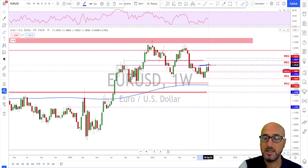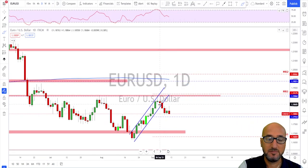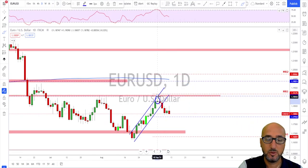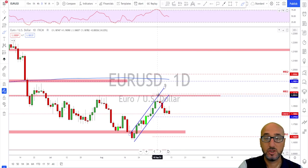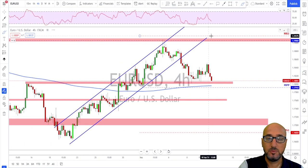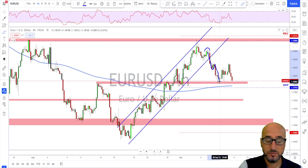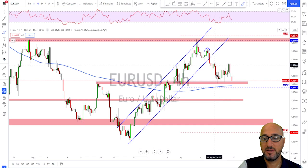Euro USD also had a bearish week after a retest of the previous high — it never broke above it. We knew that area was going to be a level of interest, that's why it was marked on the chart. Going down to the daily time frame, after this shooting star formation things started to slow down, we started getting bearish candles, and the market broke out of this bullish channel.